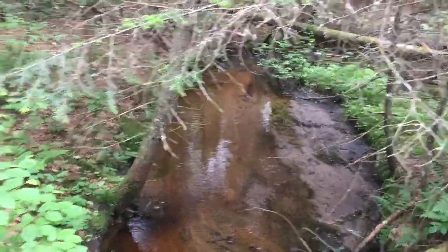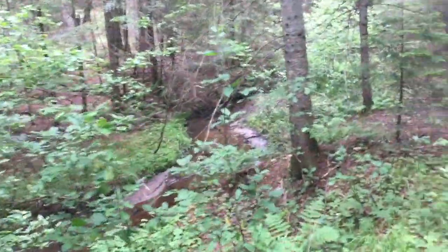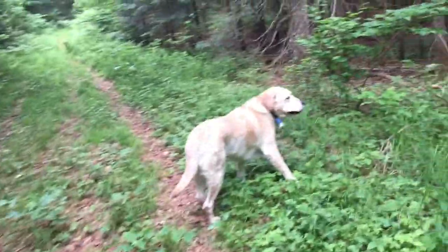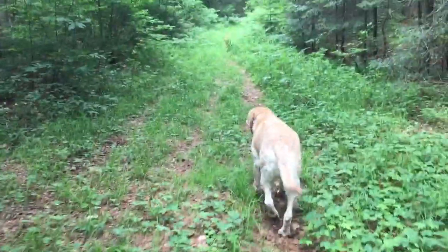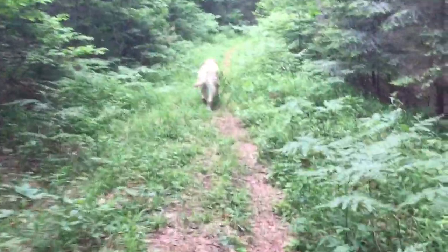Found a little stream we're crossing over — Oden found it, a little bit of water. Bugs are picking up. The trail's getting real thick in places too.